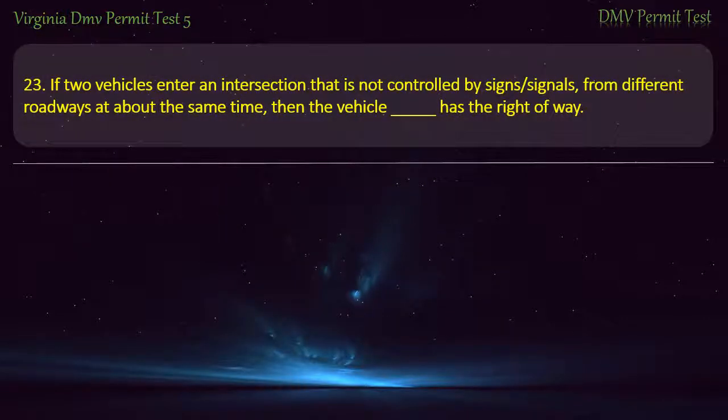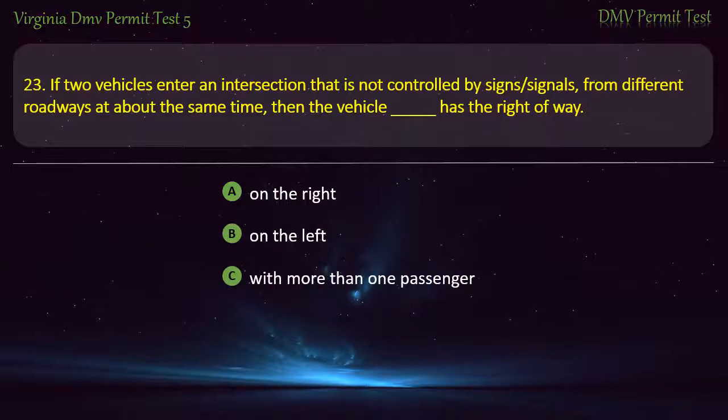Question 23: If two vehicles enter an intersection that is not controlled by signs or signals from different roadways at about the same time, then the vehicle has the right of way — on the right, on the left, with more than one passenger, or signaling first. Answer: On the right.